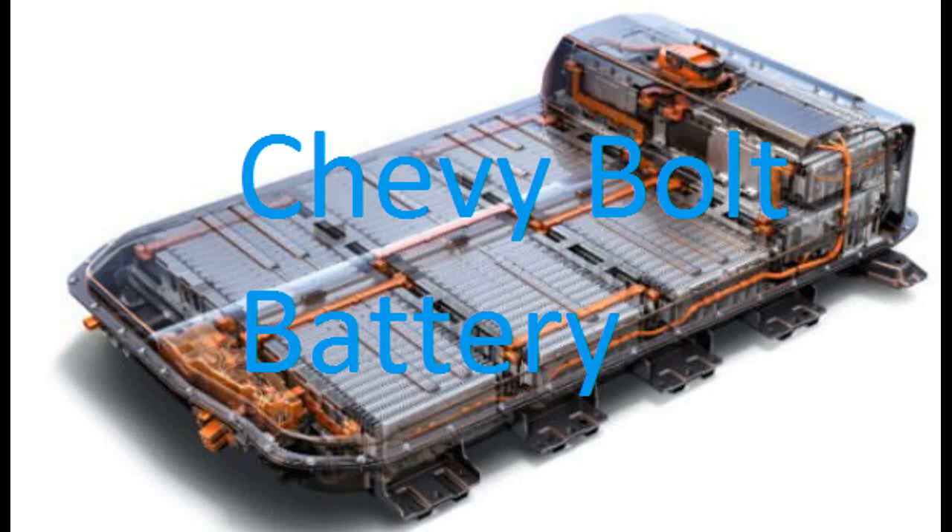Go check out my other short video if you want to see the inside of a Bolt battery. The 2017, 2018, and 2019 model years are all the same size — they have 288 LG Chem cells. Safety testing is done at different levels: at the pack level, at the cell level, and at the battery level. What could possibly be going wrong is a bad cell design — that's what happened with the Galaxy Note 7.